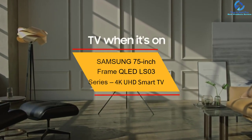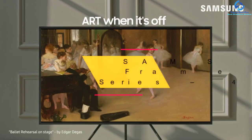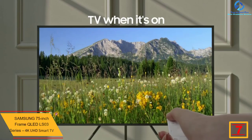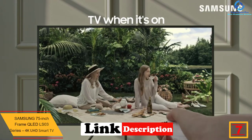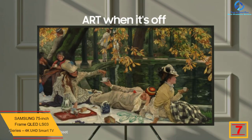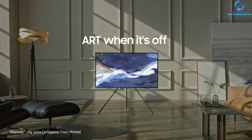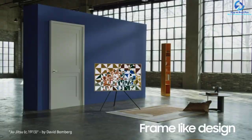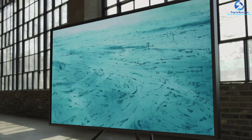At number seven, we have the Samsung 75 inch The Frame QLED LS03 Series 4K UHD smart TV. This QLED 4K smart TV from Samsung comes with innumerable quantum dots that can create over a billion color shades to deliver a true-to-life experience even in brighter scenes. The Quantum 4K processor transforms everything the user watches into outstanding 4K picture quality.